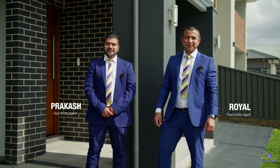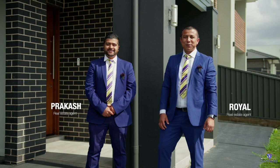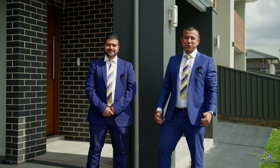Hi, this is Royal. Hi, this is Prakash. We are from Safari State Agents at Leppington. Let's walk you through 25 Kip Trondas St, Denim Code — as good as any display home.